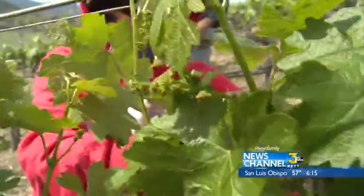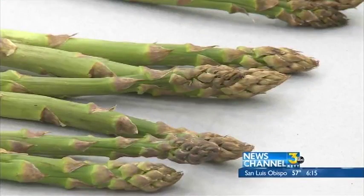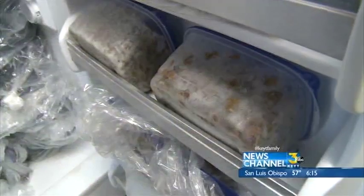From grape debris tossed out during the winemaking process, to the stalks and stems left in a broccoli field after harvest, even grass clippings.